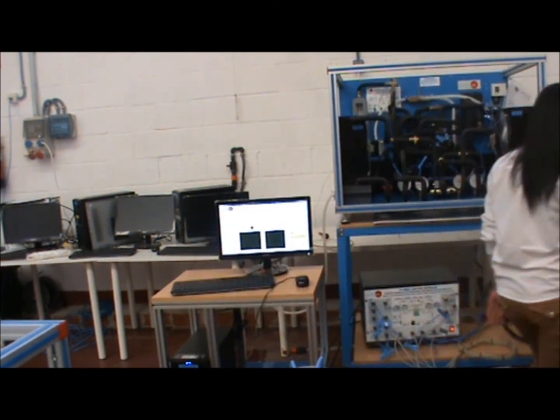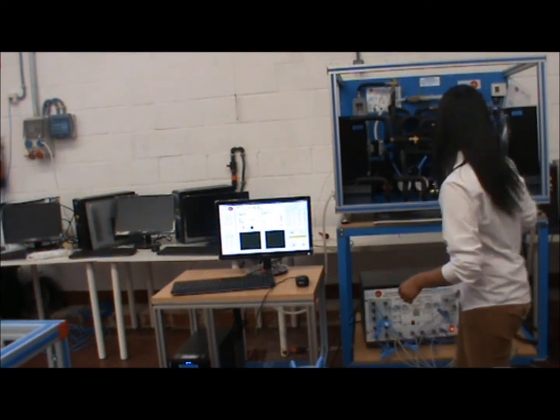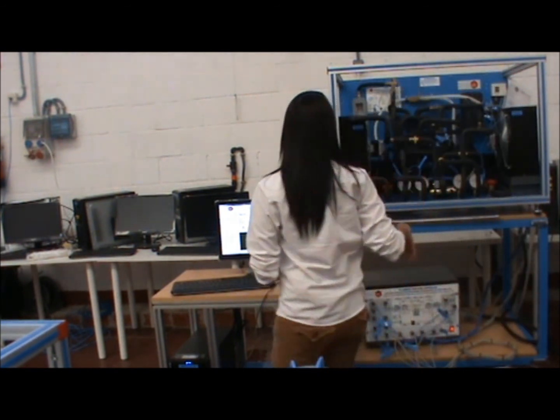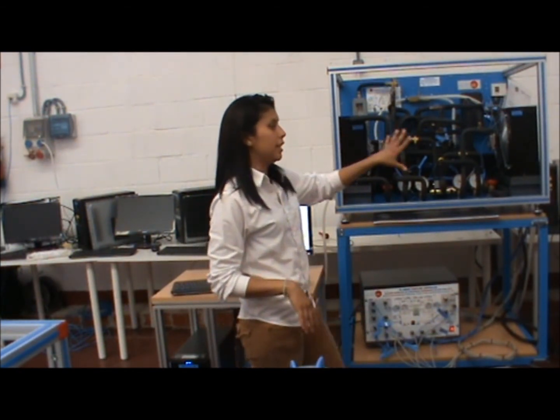Now I am going to perform a practical exercise for this equipment. First, you have to make sure the water valve is open. Second, you have to make sure all the valves for air and refrigerant are open too. There are four valves. This side has an evaporator and a condenser, and the other side has an evaporator and a condenser as well.